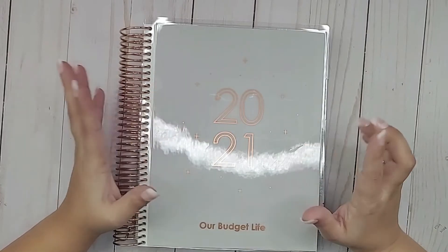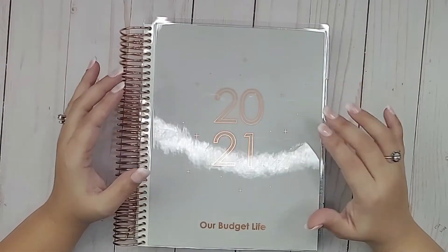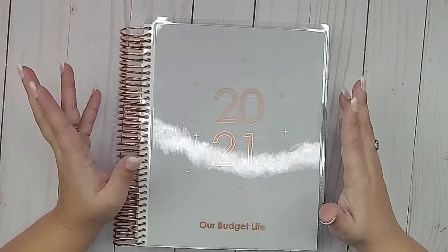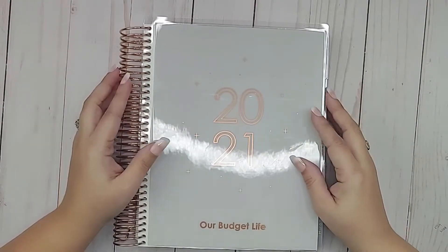Today I have my Erin Condren monthly planner. It's a 7x9 and this is what I'm using for my business finances. I'm about to do my week one slash week two budget check-in for my business. So if you'd like to see how I'm doing so far, stay tuned.